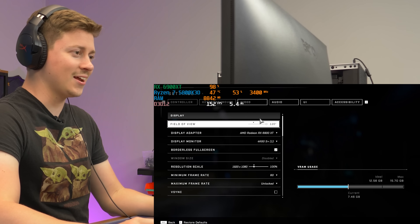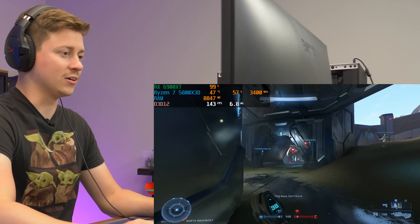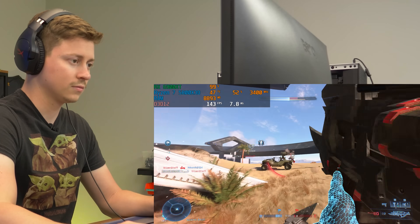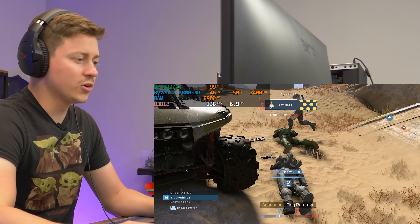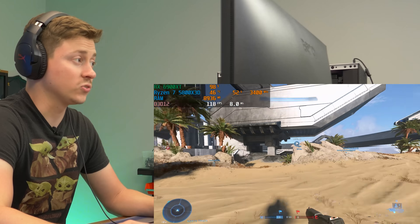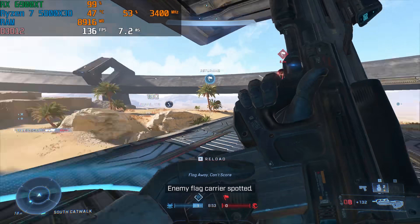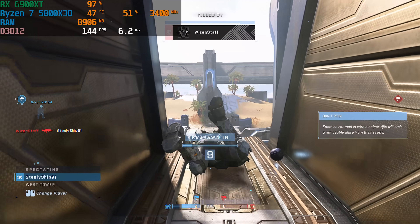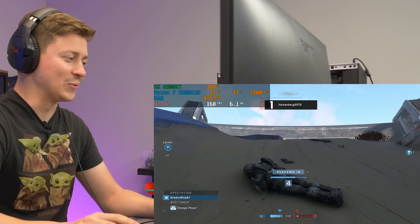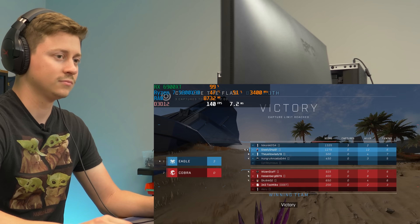Ladies and gentlemen, we're playing Halo Infinite unlocked on ultra settings. We're sitting around 144 FPS give or take. If you have a higher refresh rate monitor, you can get pretty close to playing ultra settings on Halo Infinite, which is a really hard-to-run game. We won the match — easy dub. Halo Infinite is more than playable on this system.